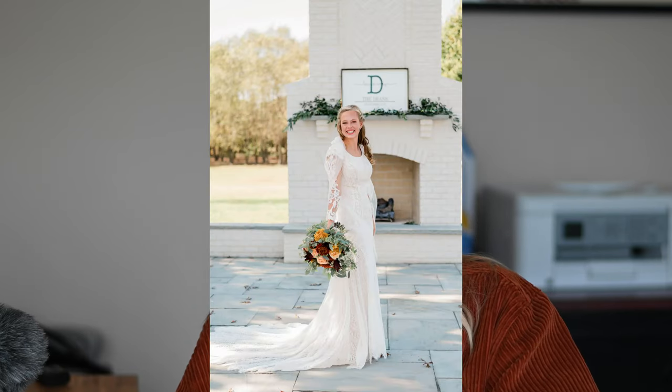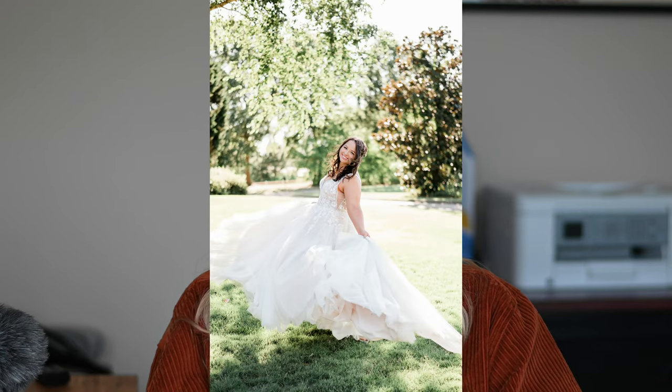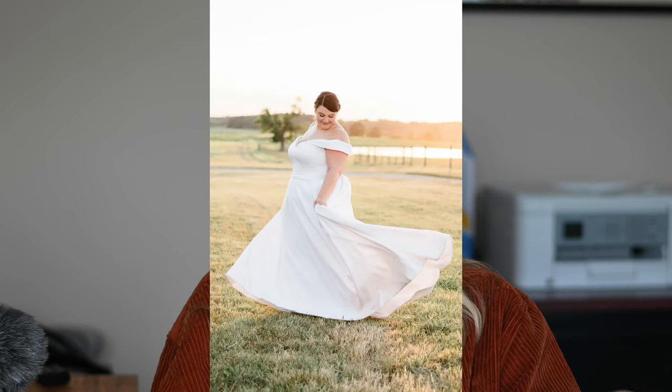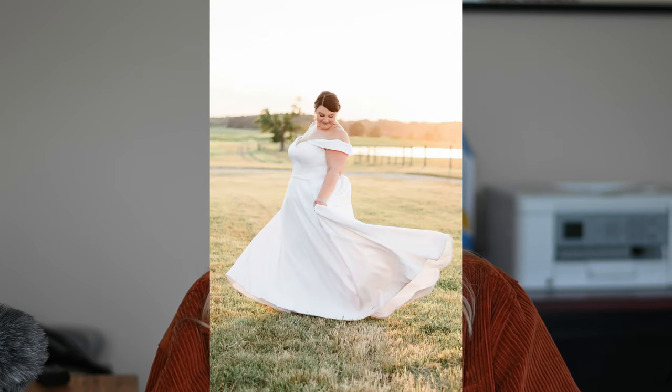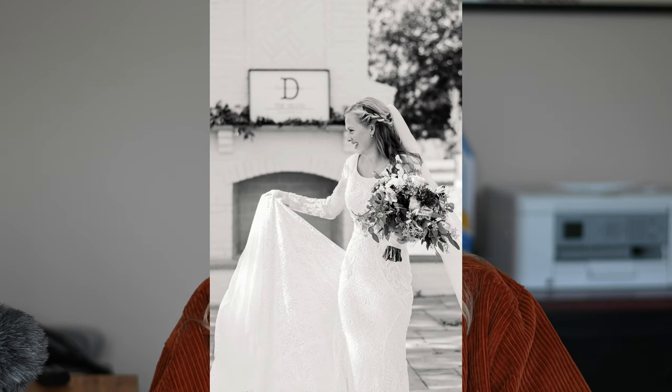Another pose I love is when the bride drops the bouquet down, turns to the side, and looks down at it or smiles at me. If the dress allows, I love a good dress twirl — she holds both sides of the dress and gives a twirl. Absolutely love that shot. Sometimes I'll also have her hold onto her train and play with it, looking down. It shows off the dress beautifully and the movement is great for video too.